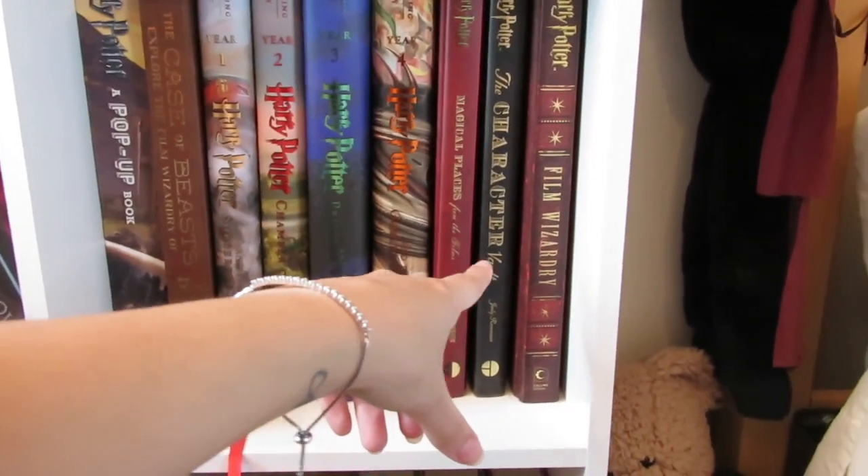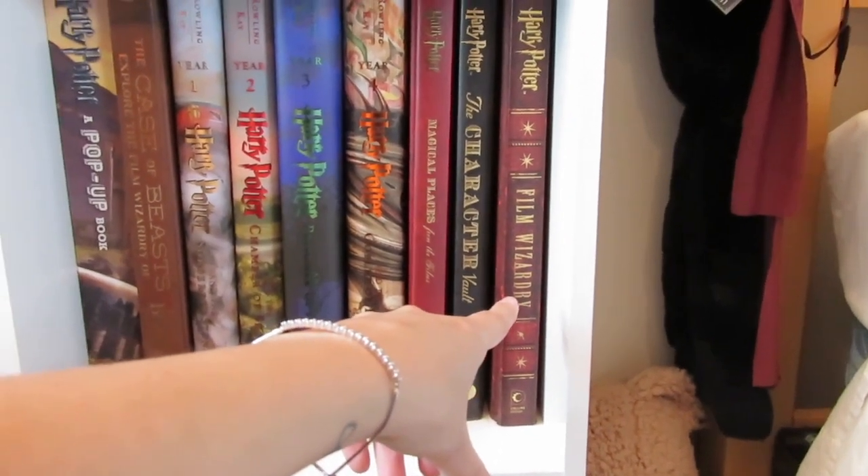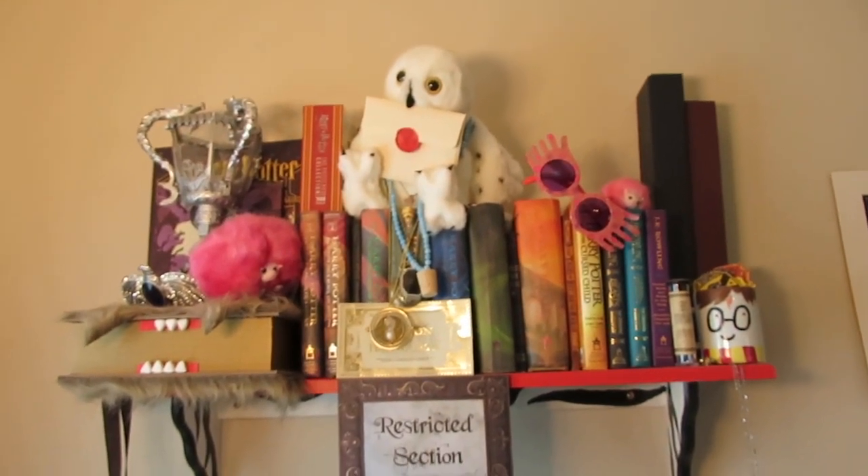We also have Magical Places, The Character Vault, and Harry Potter Film Wizardry — my favorite Harry Potter book that I own.